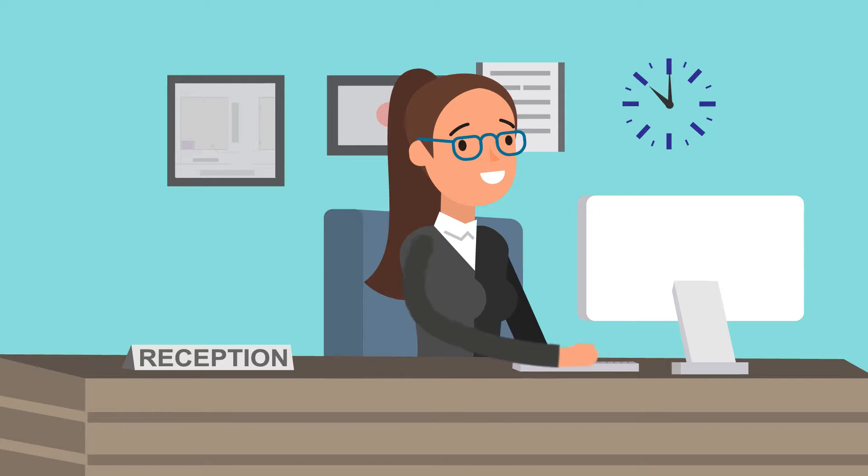You'll be welcomed at reception. Please tell a member of the reception staff who you're here to see and we'll come and greet you.